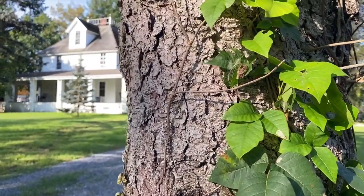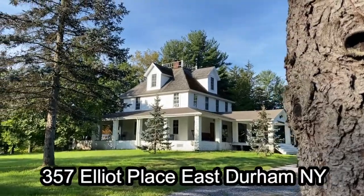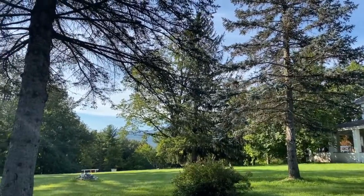Welcome to 357 Elliott Place in East Durham, New York. This grand estate is sited on 7.87 majestic acres with views of Wyndham Mountain.